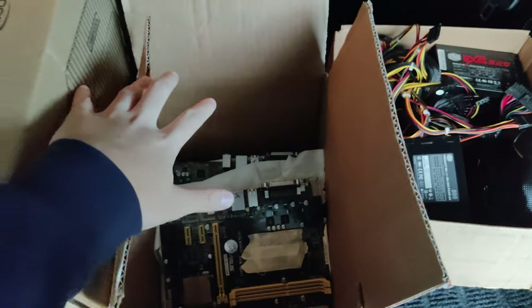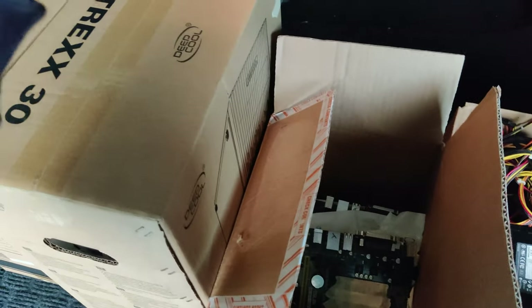Just gonna unload these, and I'm going to use the 4790 to build a computer in this case.